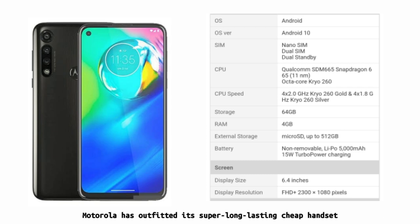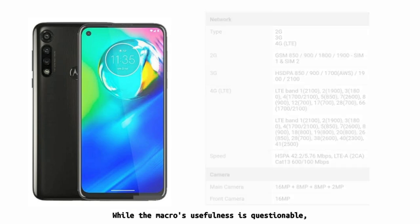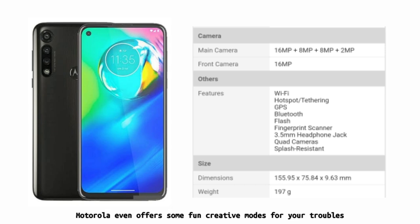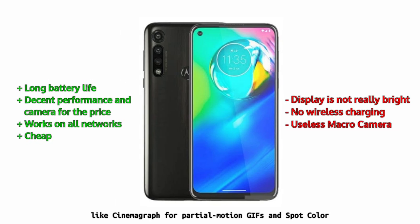Motorola has outfitted its super long-lasting cheap handset with a trio of optics: a 12-megapixel wide lens, an 8-megapixel ultra-wide, and a 2-megapixel sensor designed for macro shots. While the macro's usefulness is questionable, those two lenses churn out respectable results with realistic color balancing and serviceable detail. Motorola even offers some creative modes like Cinemagraph for partial motion GIFs and Spot Color. For the price, you can't really do better.